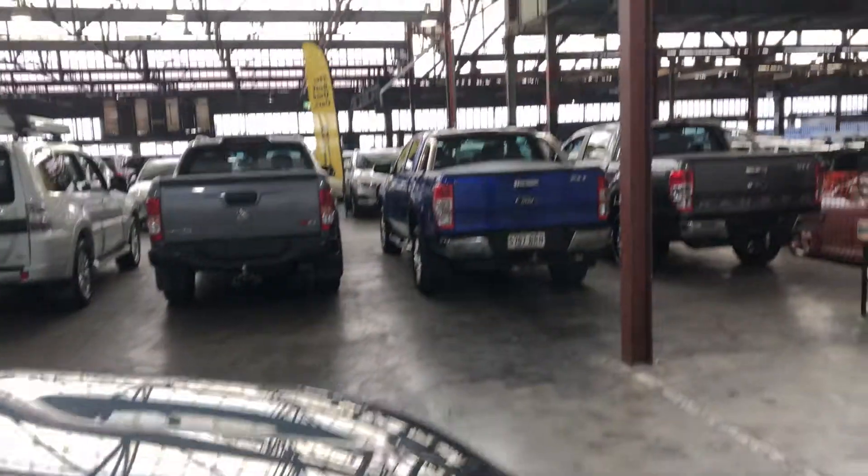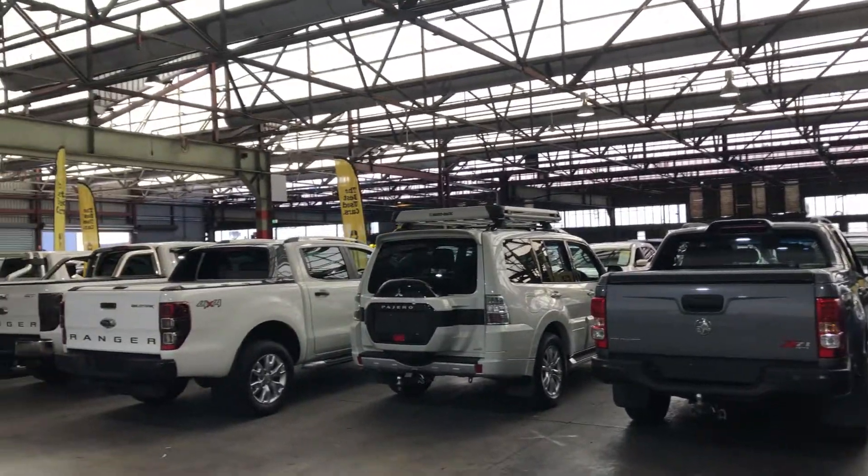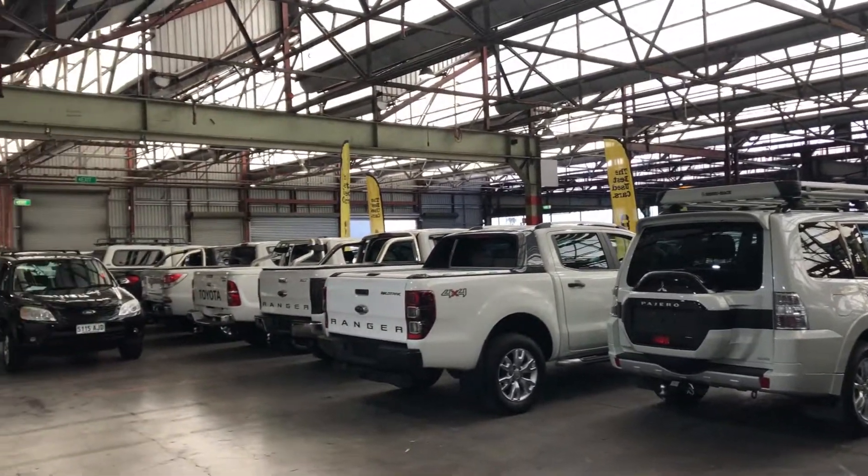Supercars Warehouse is where you can buy direct and save. We have over 300 vehicles all under cover and another 2,000 vehicles Australia wide. Hope to see you soon. Thanks.